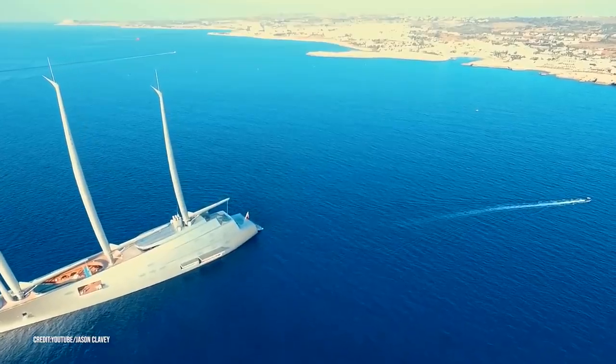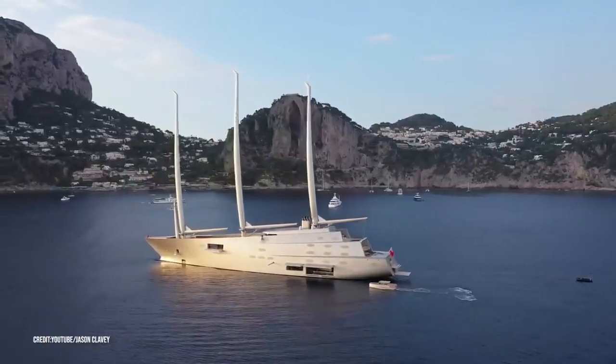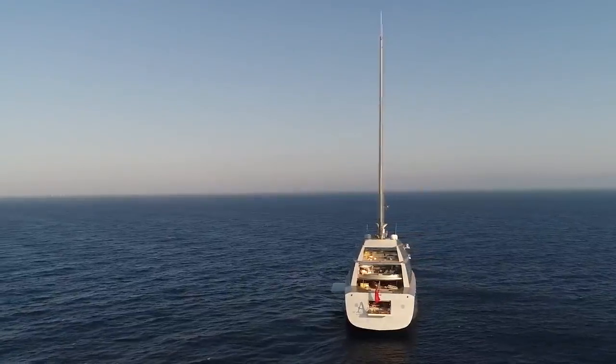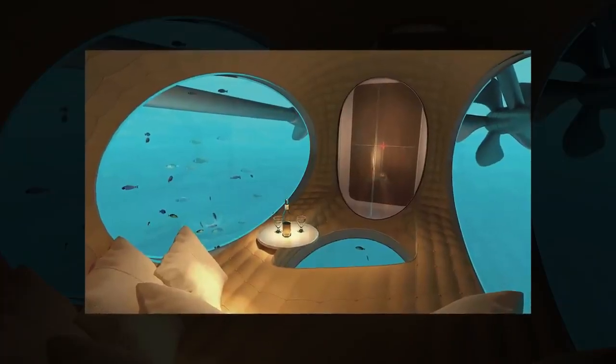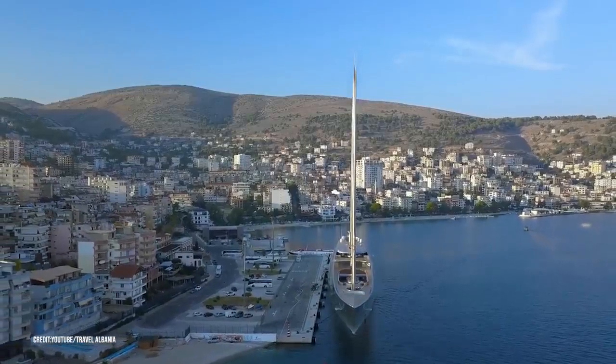The sailing yacht was built as Project 787 and called White Pearl. She was delivered to the owner in 2017. She has eight decks connected by multiple elevators and free-floating spiral staircases, and she also has an underwater observation area in the keel with one-foot-thick glass. Sailing Yacht A has everything you could want while holidaying in the Caribbean.